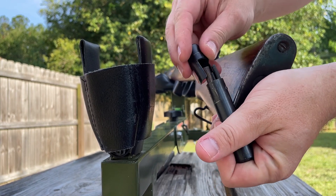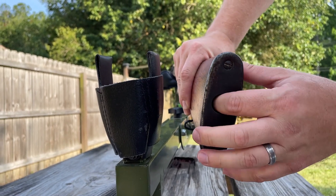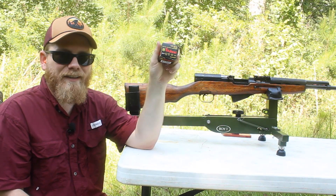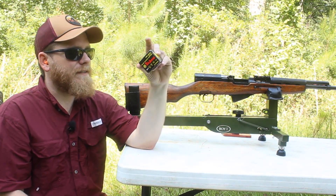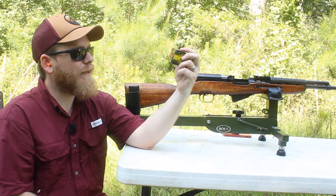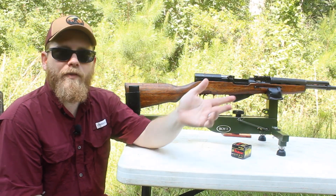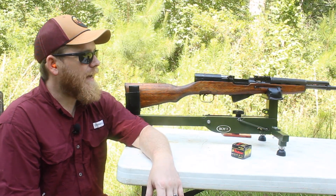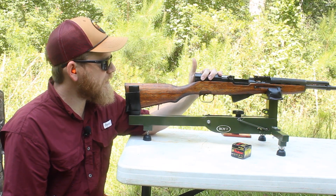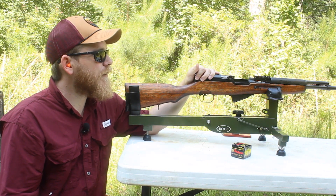Hunting ammo is a little hard to find, but there's a ton of cheap steel-case 7.62x39. Even during the height of the COVID ammo scare you could still find 7.62x39 in a lot of places. Ruger even chambers one of their Americans in 7.62x39 now, so it's a real formidable hunting cartridge, especially for the eastern United States with its wooded terrain. My goal is to take a deer with an SKS — maybe this fall I'll have a cool video on that.